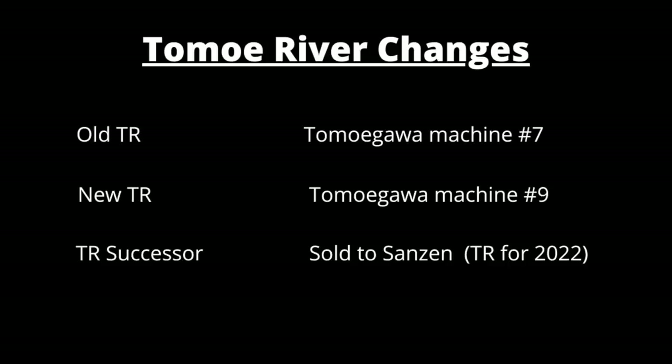For clarification purposes, here's a short summary on the changes of Tomoe River paper recently. Old Tomoe River paper was made by the company Tomoegawa on machine number seven, and then Tomoegawa moved the production of Tomoe River paper to machine number nine — that was what everybody called the new Tomoe River. And that's when they had sent out a bad batch, so this new Tomoe River paper had some really mixed reviews. Then Tomoegawa sold the Tomoe River paper rights and inventory to the company Sanzen, and now Sanzen will be making Tomoe River paper.